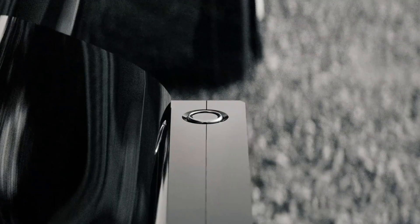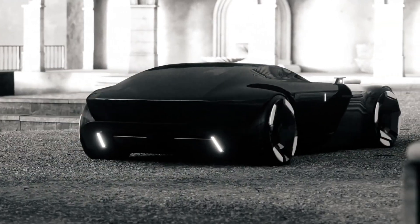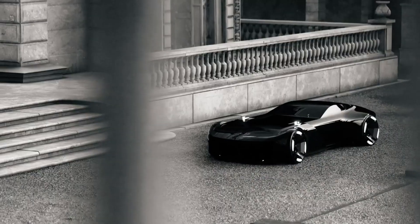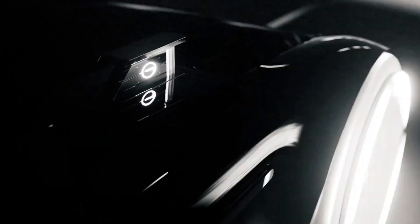Every detail is tailored for ultimate comfort, from customizable interiors to immersive entertainment and smart features that anticipate your needs. The Hyperluxury isn't merely transportation — it's a statement of where mobility is headed, a world where sustainability, advanced tech, and uncompromising luxury coexist in perfect harmony.